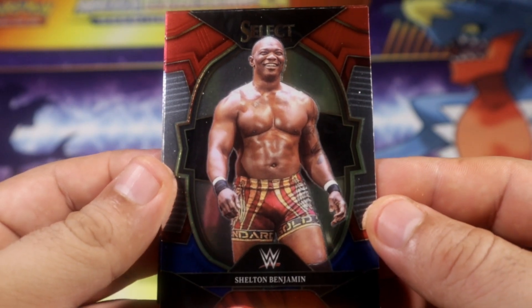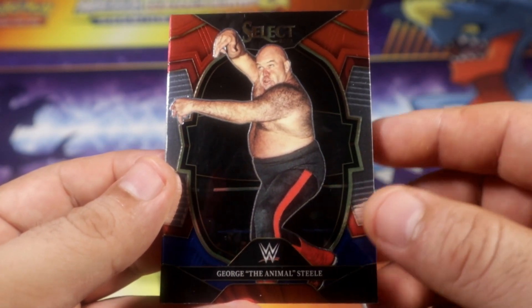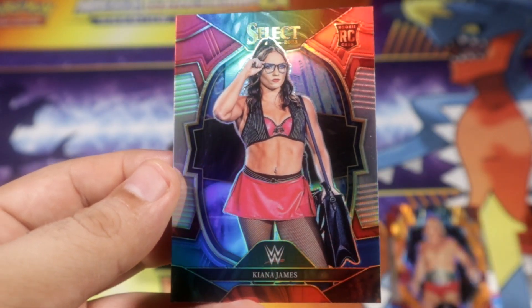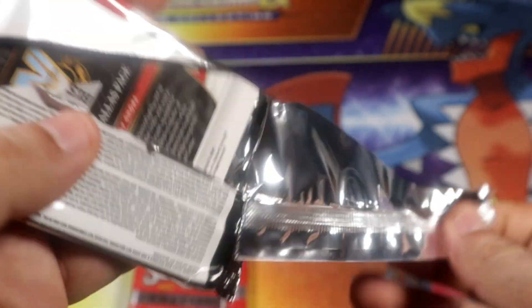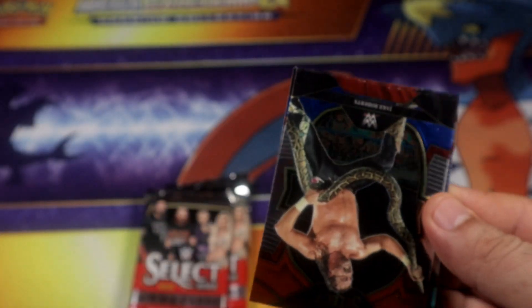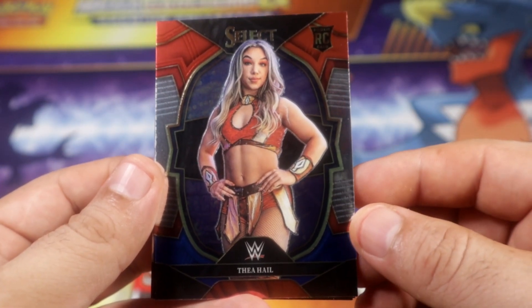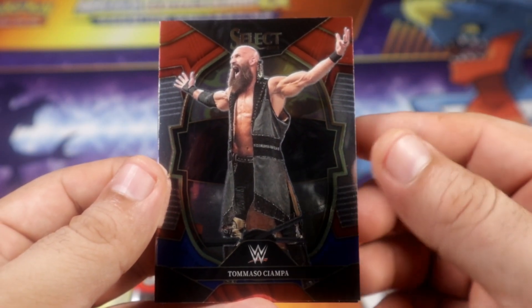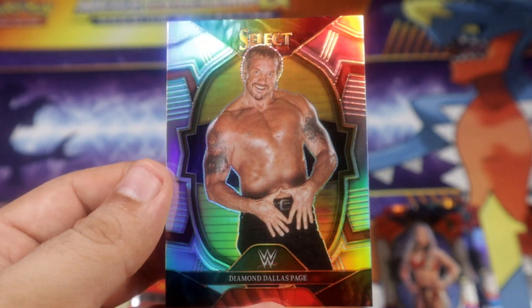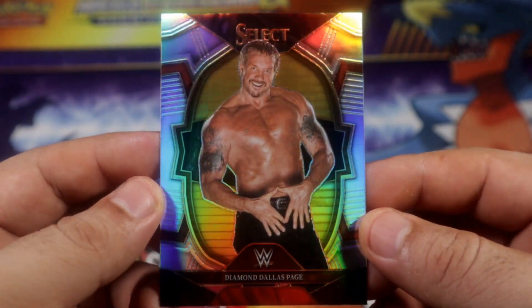Benjamin also got released. Legend Cori Henning, another like The Animal, and a holo Rocky of James. Better get better than that. Alright, we're getting Jake the Snake, Rocky, base Tia, Champa, and a true holo of DDP. Alright, not bad at all, I'll take it.